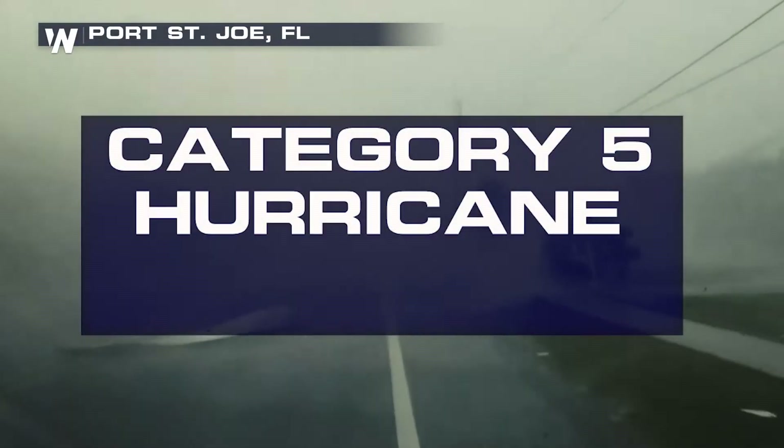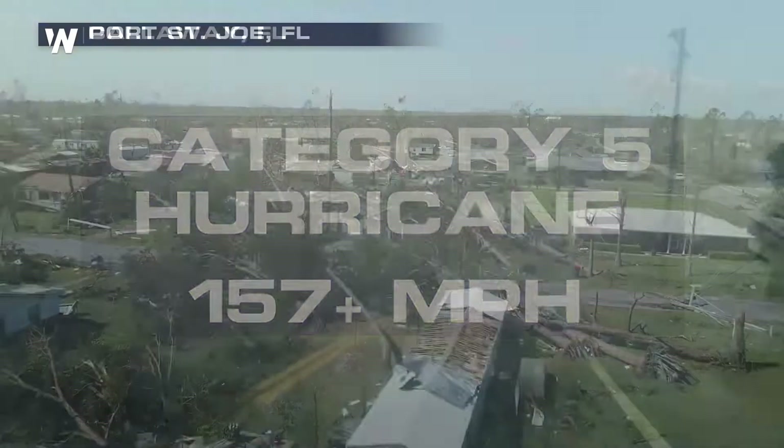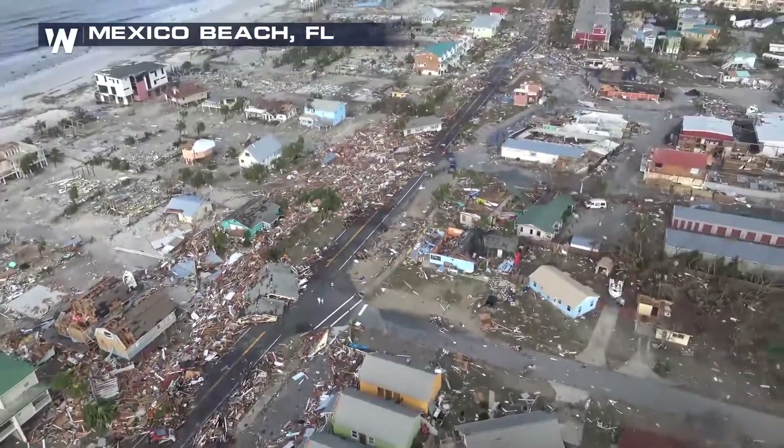A category five hurricane makes the top of the list, coming in with wind speeds greater than 157 miles per hour. Catastrophic damage can occur. Homes can be completely destroyed and most areas may be uninhabitable for weeks or months.